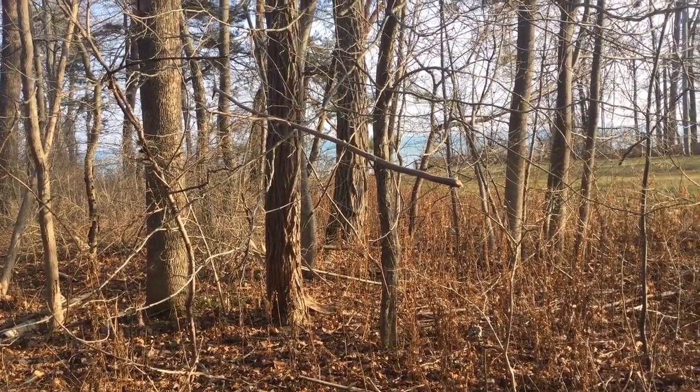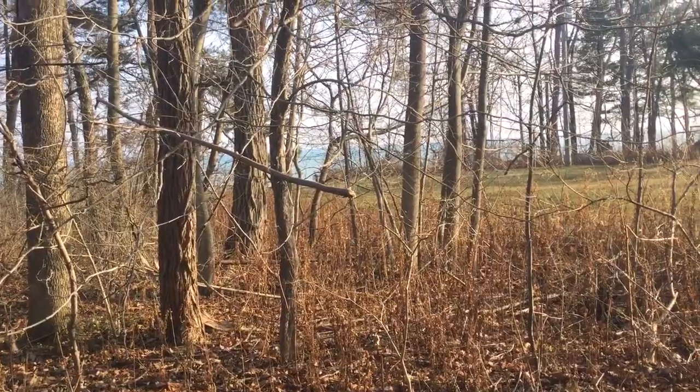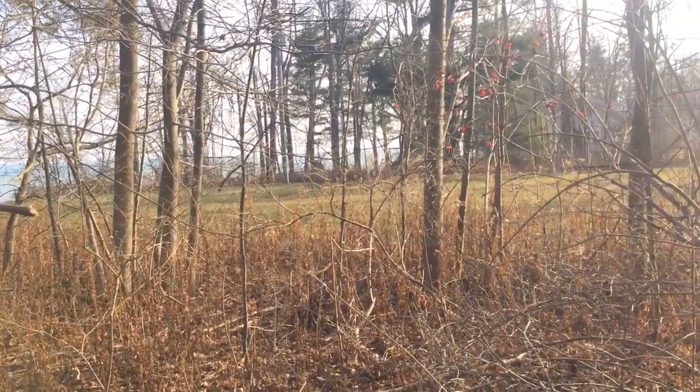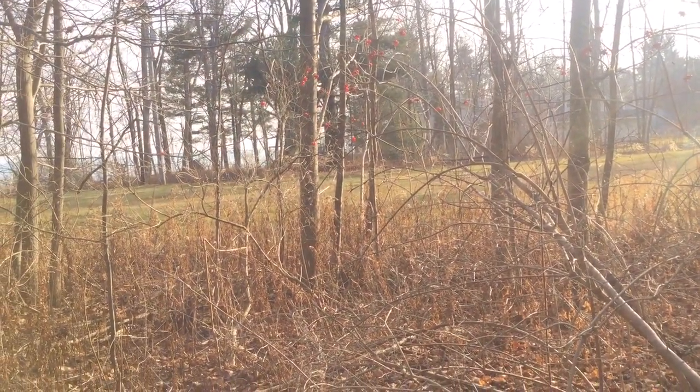It's December 22nd in Michigan, 2014. You can see Lake Huron over there — we're on the lake. This was an old campground. This field used to have several cabins that they burned down in the 1960s.